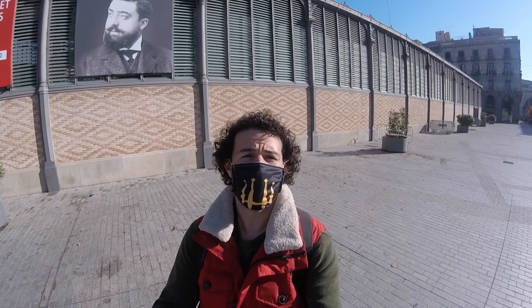Hello again everybody, we've got another video just like last week where we walked through the Gothic Quarter. This time I'm taking you through the Born, which is one of Barcelona's most charming neighborhoods. What I want to do is get through some of the smaller streets that I always recommend people to go down, just so you can see them. Remember to subscribe to see more videos about what's going on here in Barcelona.